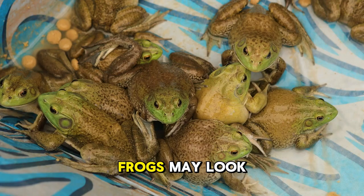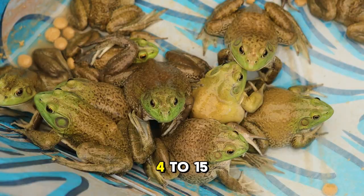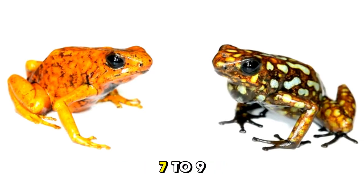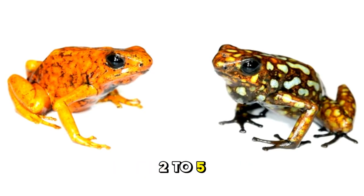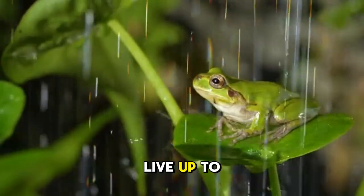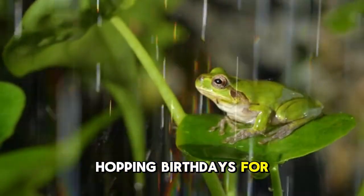Lifespan of a frog. Frogs may look small, but many of them can live a pretty long time. In the wild, most frogs live around 4 to 15 years, depending on the species. For example, the American bullfrog can hop around for about 7 to 9 years, while little tree frogs usually live only 2 to 5 years. But here is the surprise — frogs kept safe in places like zoos or as pets can sometimes live up to 15 to 20 years, because they do not have to worry about predators or finding food. That is a lot of hopping birthdays for a frog.